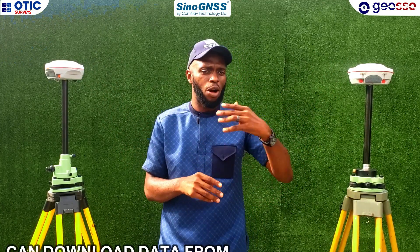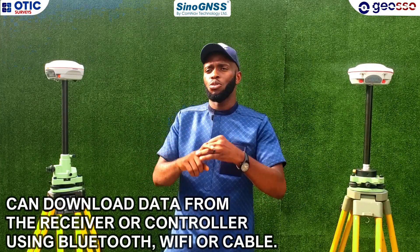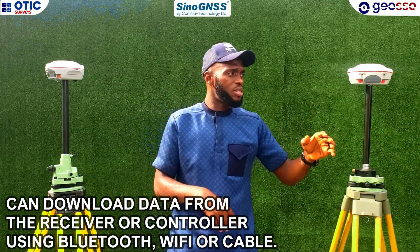Whether you want to download, there are several ways — you can use Bluetooth, you can use Wi-Fi, you can use cable. Whether it's your batteries, they use two batteries.